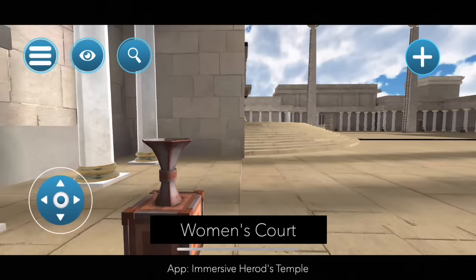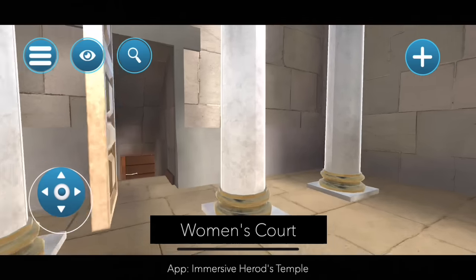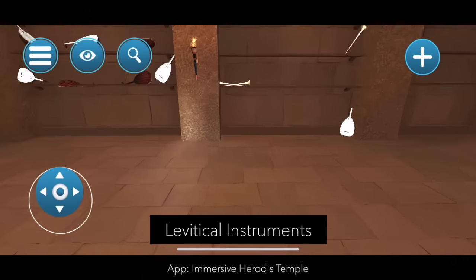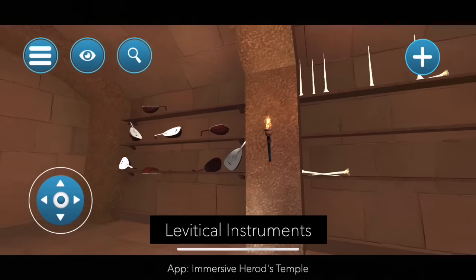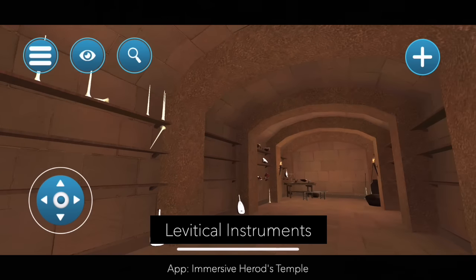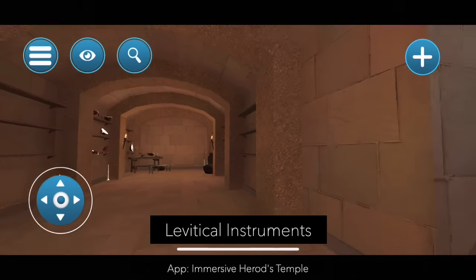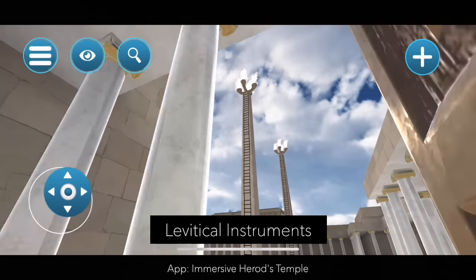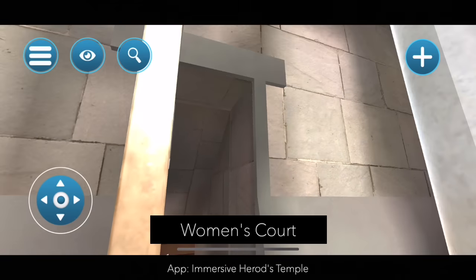We are leaving here and going into something not generally considered a chamber, but it still is kind of a chamber. This is where the Levitical instruments were housed. Those tall pointy instruments were the silver trumpets, the chatzotzrot, and there are a number of stringed instruments as well. If you check out the book of Psalms you can actually see many of these instruments named in the introductions to each psalm.